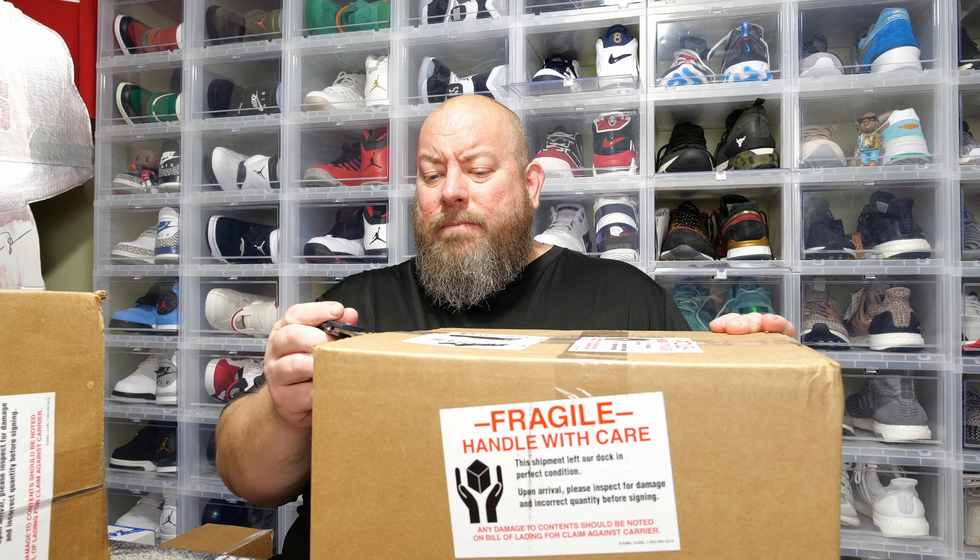Here we go — box number two. Once again this is $280 plus shipping, so if you want to count the shipped price it's around $300 for each box in that range. Here we go, once again it is double-boxed — box in a box. This was box number seven; I think that one said box 18. I don't remember if you could choose your box or not since this was bought several months ago.